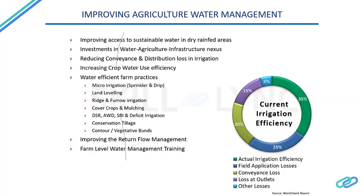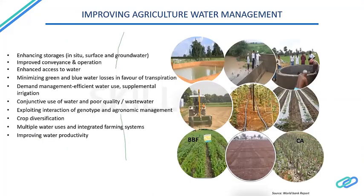Improving return flow management and farm-level water management training is also important. Farmers and people in the agriculture sector need to be kept up to date with the latest technologies and farm practices. For example, land leveling — shown in the middle-left image — increases water savings by about 25 percent. Drip irrigation efficiency is about 90 percent. Contour or raised bed furrows also have a high impact on using water efficiently.